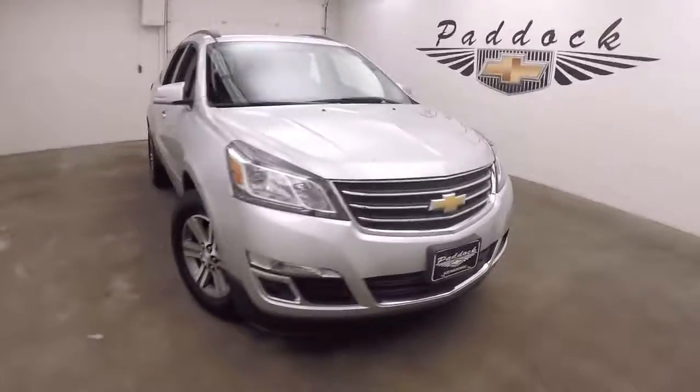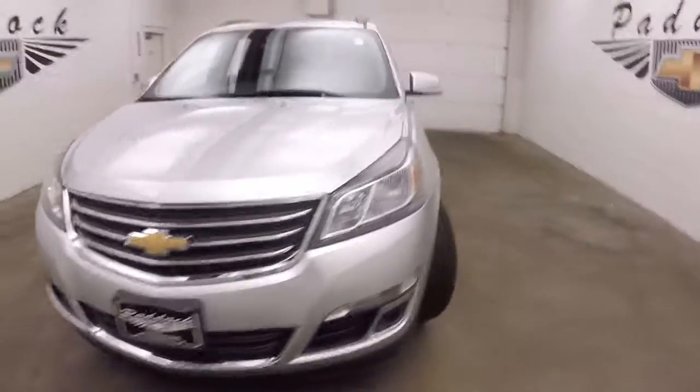It's a 2016 Chevy Traverse — very nice silver. Nice alloy wheels and good tires.